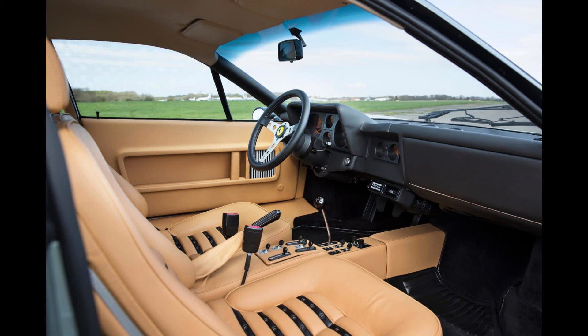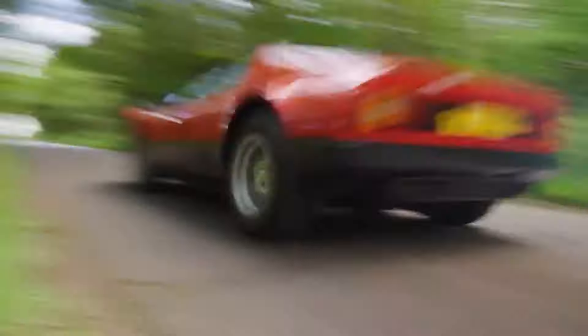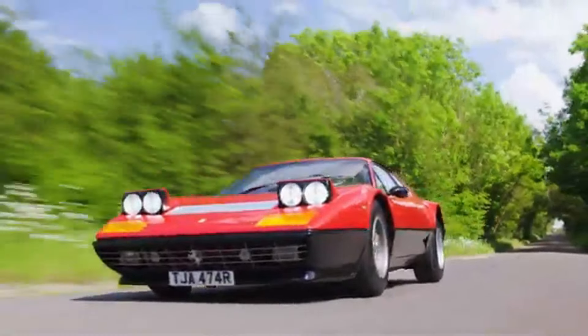Produced from 1976 to 1981 with just over 1,000 units made, the 512BB is rare and highly coveted. It paved the way for the Ferrari Testarossa, carrying forward its mid-engine flat-12 legacy. Collectors adore it for its carbureted engine and unfiltered driving feel.